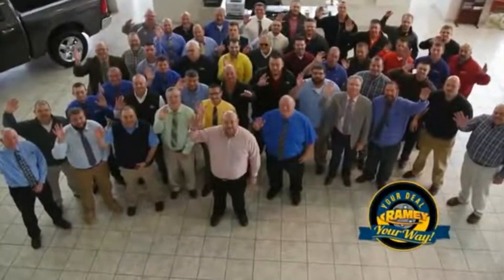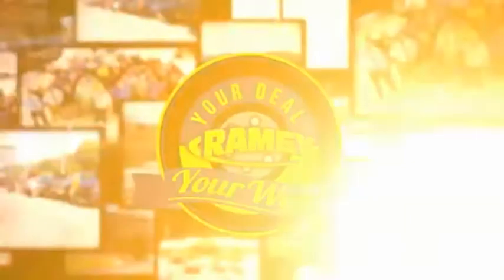We want to be your partner in the car buying experience, because at Ramey, it's your deal, your money.